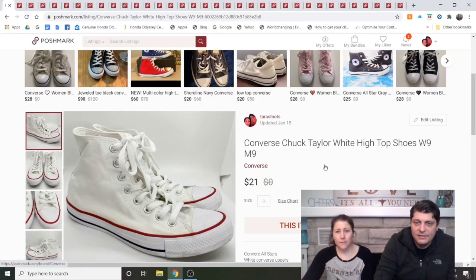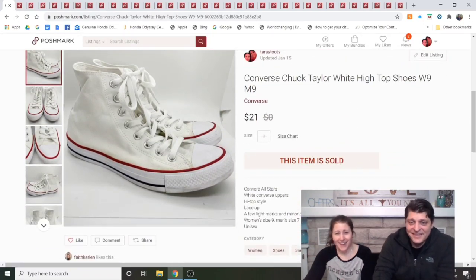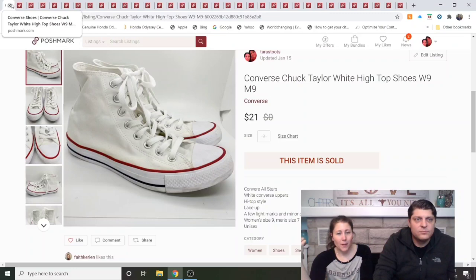Chuck Taylor's white high tops — listed as women's nine and men's nine, which was a mistake on my part. I wrote it correctly in the description as men's seven. These were also from the ThredUp box. I washed and stain-treated them but they didn't get much better. Still, it was a $21 sale — actually an offer I received. We made $16 profit since they cost us $6.